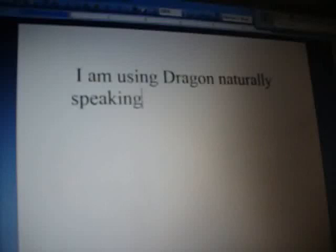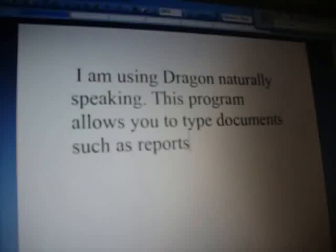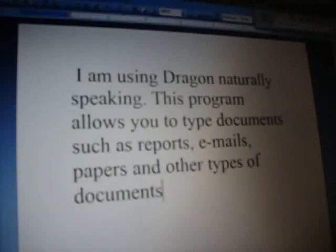I am using Dragon NaturallySpeaking. This program allows you to type documents such as reports, emails, papers, and other types of documents. You can see how useful this can be to a college student.